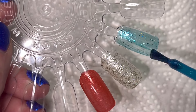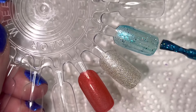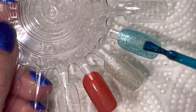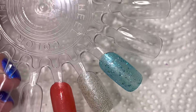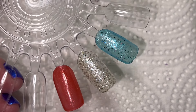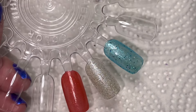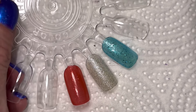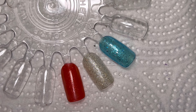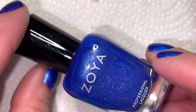I do struggle a little bit with teal and aqua-based polishes because if you have any yellowing on your nails, it can pull more green — and sometimes that's not the prettiest. I worry about that, but hopefully it'll be opaque enough on the second coat that you won't notice it.